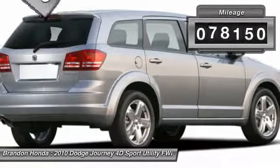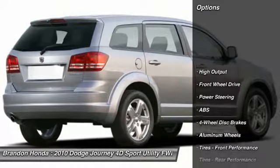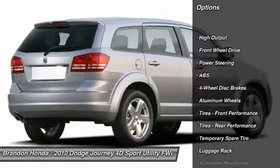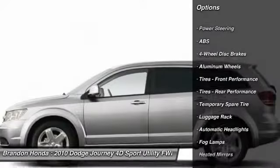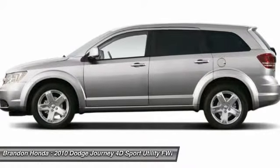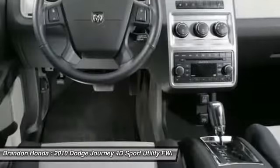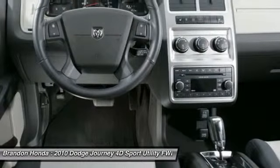This vehicle has less than 80,000 miles. Here are some of this vehicle's great options: remote engine start, keyless entry, stability control, traction control, steering wheel audio controls, backup camera, anti-lock braking system, leather-wrapped steering wheel, power steering, adjustable steering wheel.